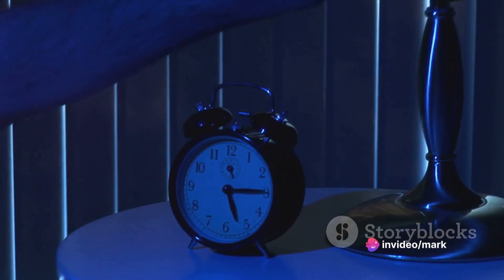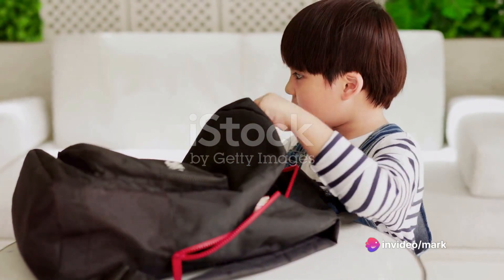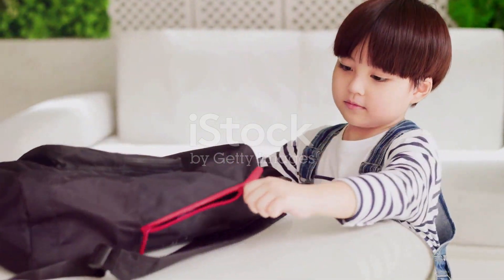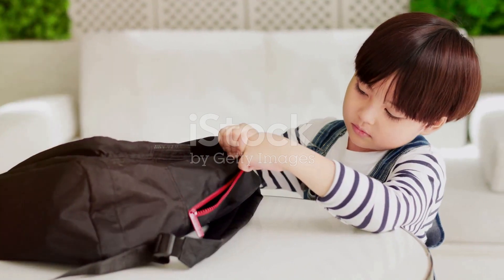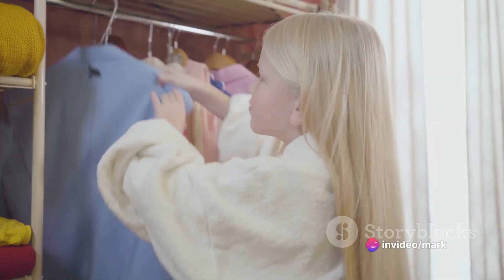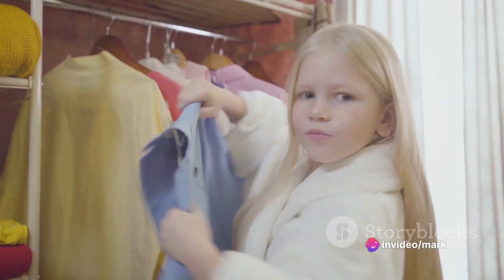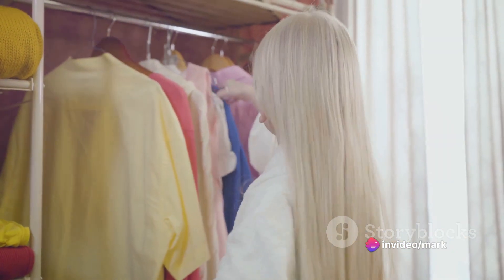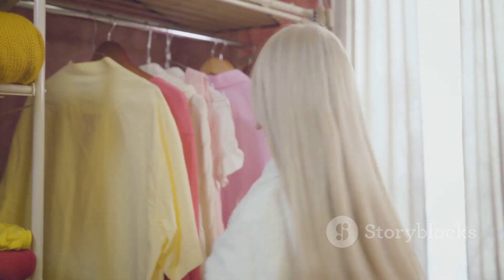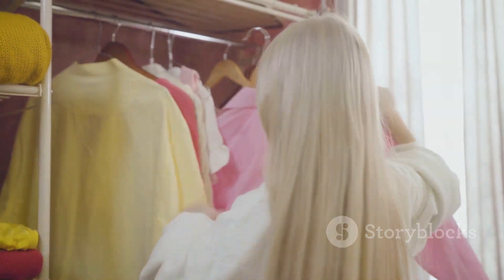Now let's talk about the night before. One of the best ways to reduce the morning rush is to prepare for the next day ahead of time. Pick out your clothes, pack your bag, and make a to-do list for the next day. This way, you can wake up knowing exactly what needs to be done, and you'll have more time to enjoy your breakfast without the last-minute rush. With these hacks, waking up early and getting ready won't be a struggle anymore.